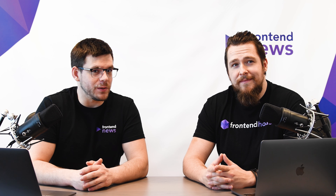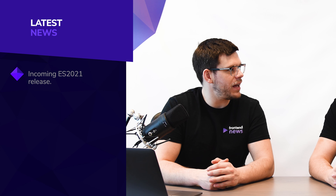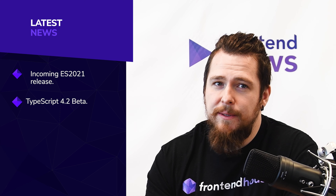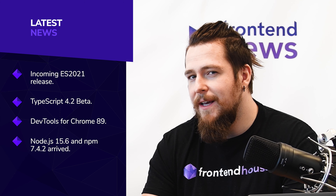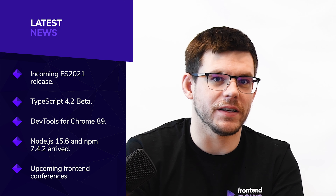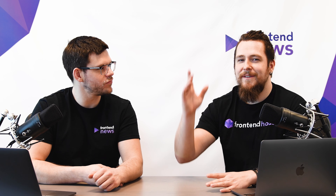Welcome to another round of hot news! Please remember to subscribe to our channel to be up-to-date and dive into the front-end depths with us. For the current session I have prepared five topics: ES2021 release, TypeScript 4.2 beta, DevTools for Chrome 89, Node.js and NPM builds, and upcoming front-end conferences.